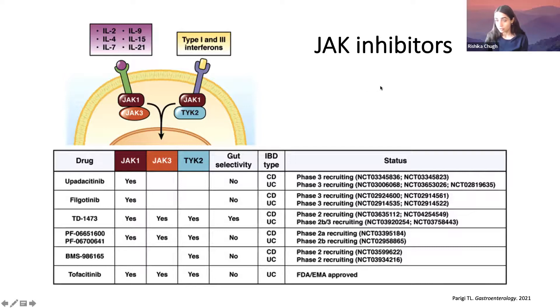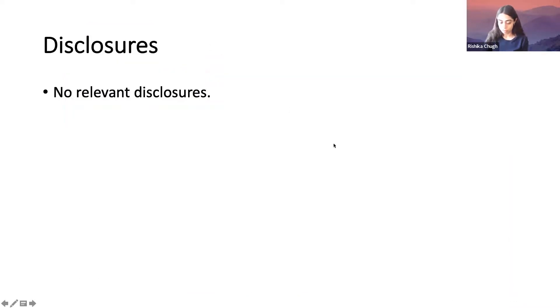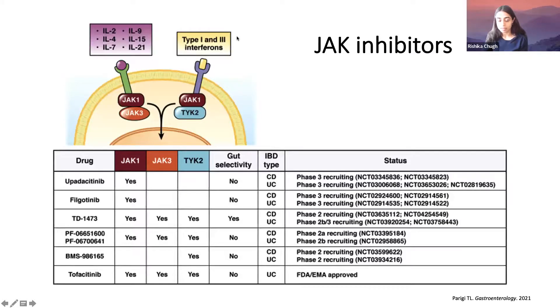To briefly review the JAK-STAT pathway: cytokines attach to receptors on the cell surface, triggering activation of JAK (Janus kinase) enzymes — JAK1, JAK3, TYK2. That in turn triggers the STAT pathway, which triggers a pro-inflammatory response. The purpose of these medications is to block JAK and therefore block that inflammatory pathway from occurring.